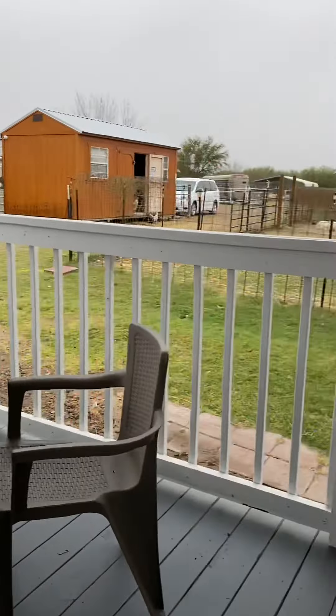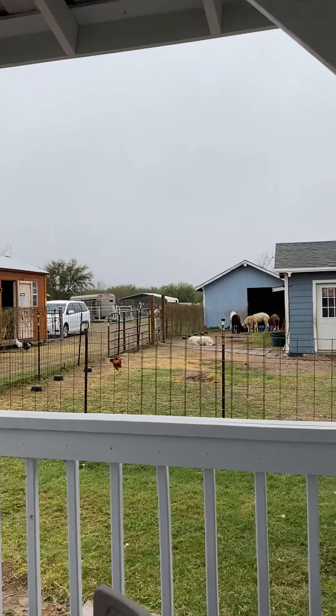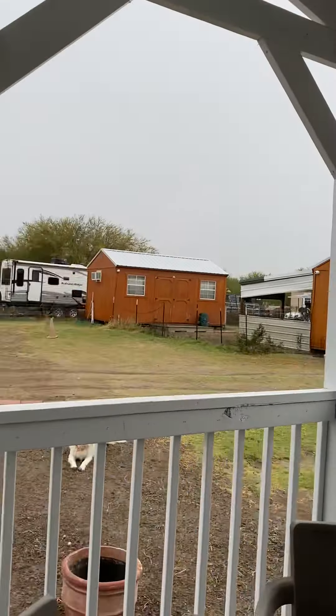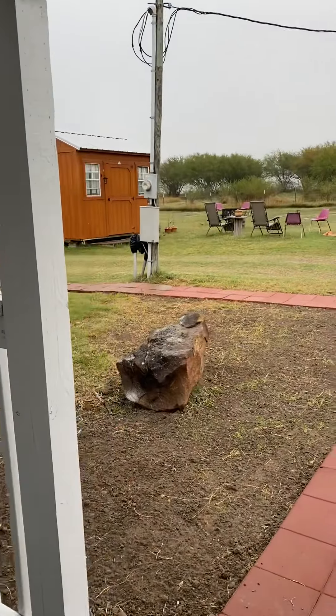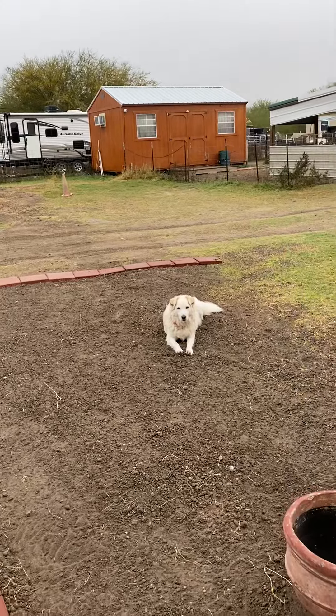Well, that answered my question. The girls are going to stay put up for the most part today and tomorrow since there's going to be so much rain. So far so good — Abbie's laying in the dirt, that's great.